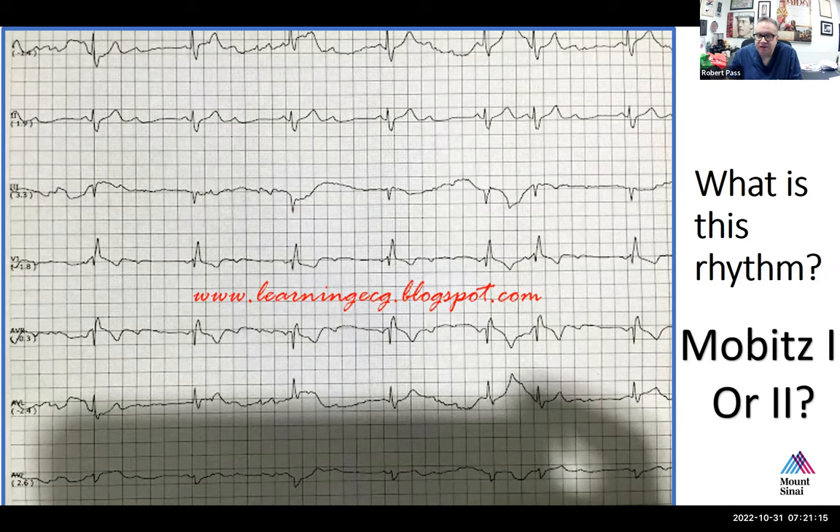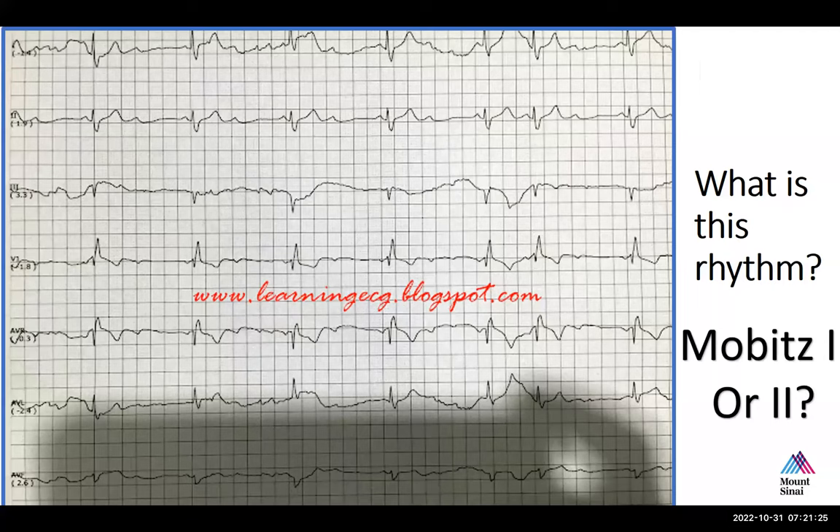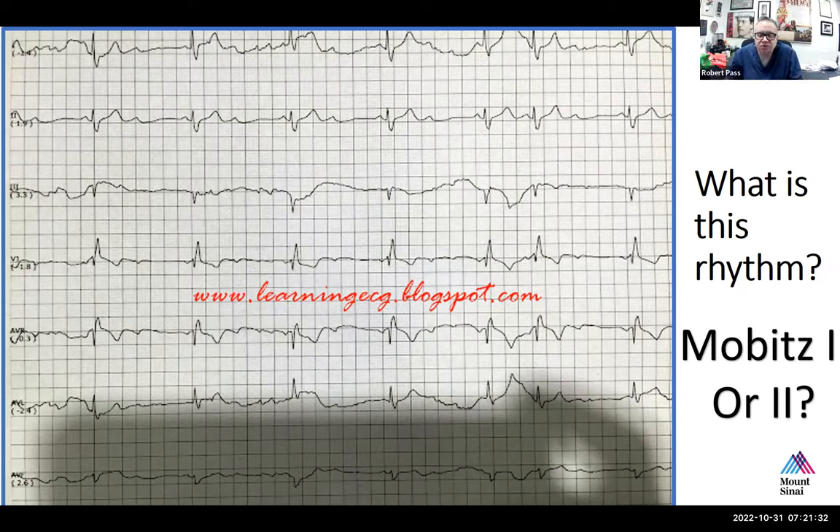If you were going to pace this patient — say they were a teenager — would you put in a single or dual chamber device? Dual, because patient size permits it, and given this type of heart block, we have the ability to sense and pace both atria and ventricles. This patient has normal sinus function, so you could just sense-A and pace-V. However, this can be a difficult patient to program because there is conduction on every other beat.